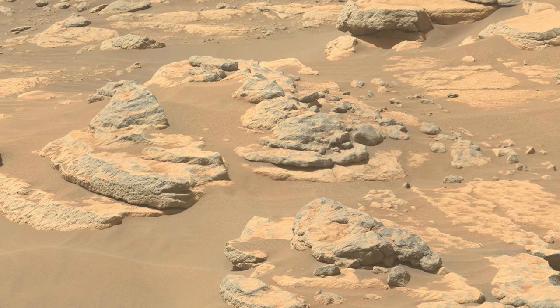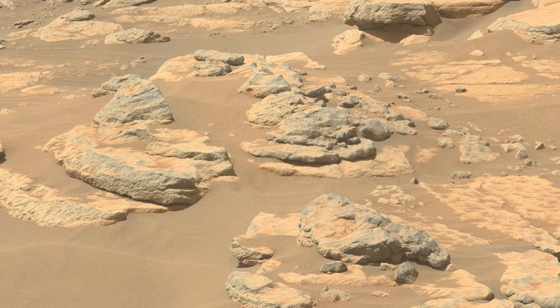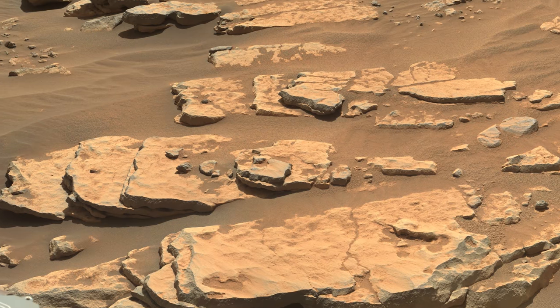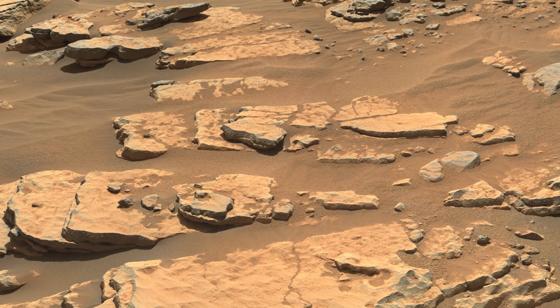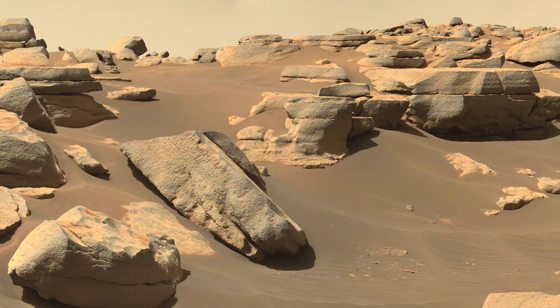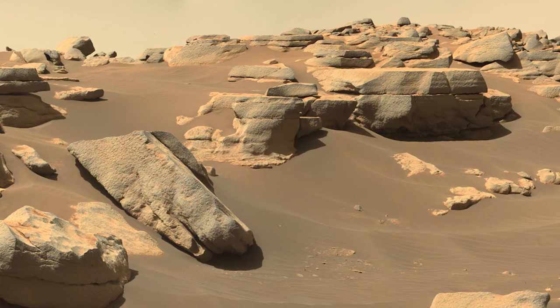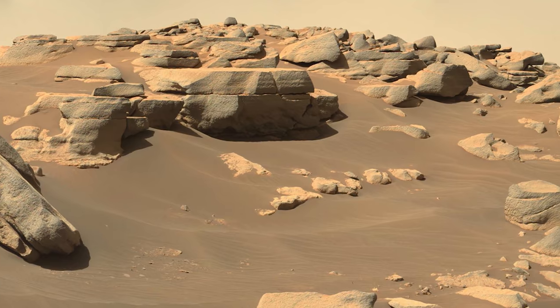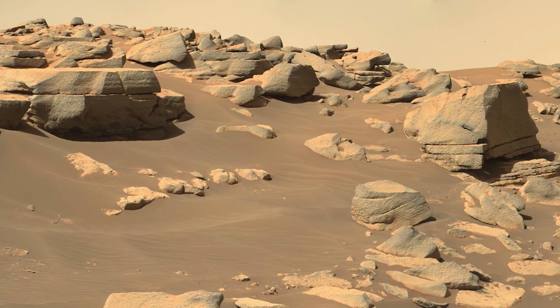Perseverance finds an interesting rock outcrop in the South Seeta area, nicknamed Bastide. The thin layers of Bastide suggest this rock may be sedimentary and was deposited over time by water. Although the rock is interesting, Perseverance must quickly find a parking space for the next couple of weeks. Mars will soon be directly behind the sun, and communication with the rover could be scrambled by the sun's energized particles, lasting for approximately two weeks.